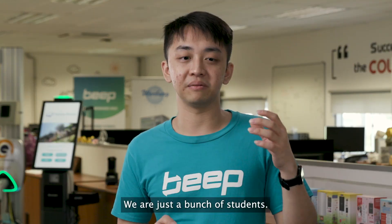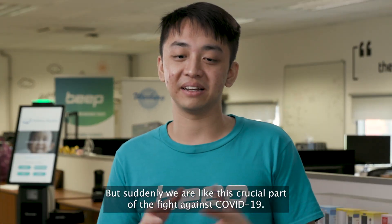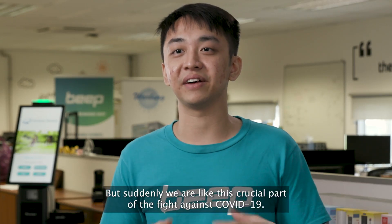We are just a bunch of students in a sense. We're not even uni graduates. But suddenly we are like this crucial part of the fight against COVID-19.